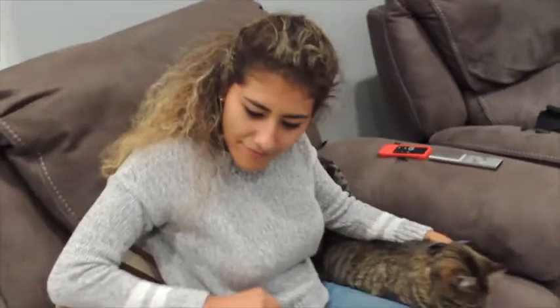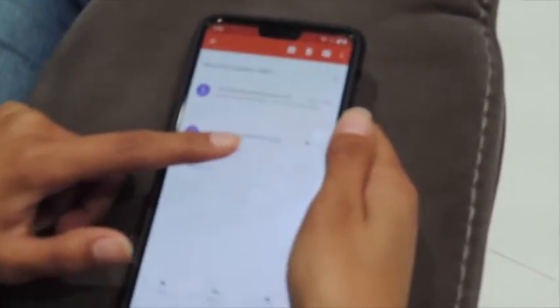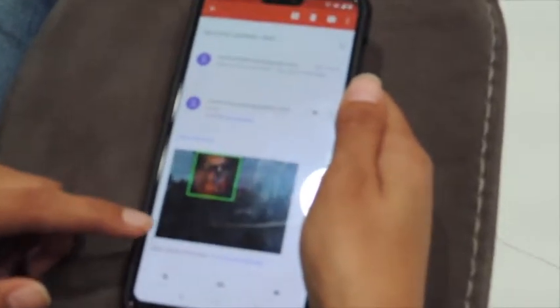When the smart mailbox detects motion, an email is automatically sent to alert the user. Once opened, the user will be greeted by a picture of the deliverer, along with a link to a live feed of what is occurring in front of your smart mailbox.